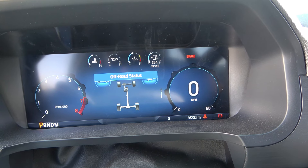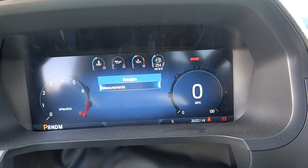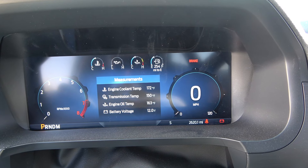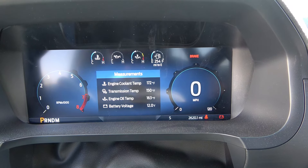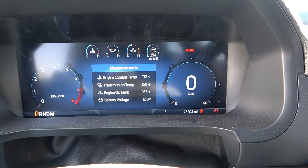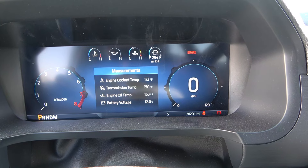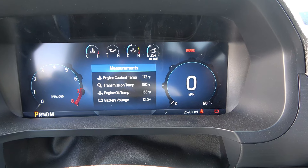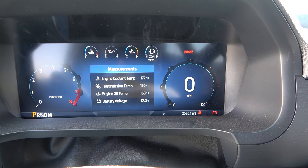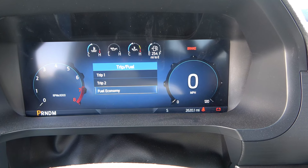The gauge menu is really impressive. Engine coolant temperature is 172, transmission temperature 150, engine oil temperature 163, battery voltage is 12 volts. My last truck had no battery gauge — you had no indication if you were losing juice. This one has all of that as an actual gauge. If it were charging it'd be 13 or 14 volts.